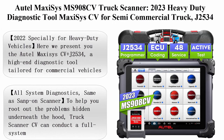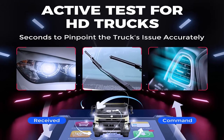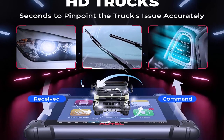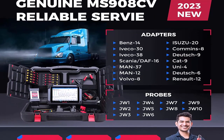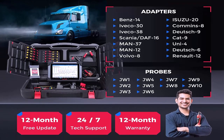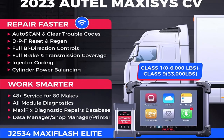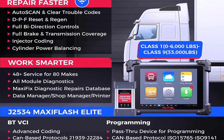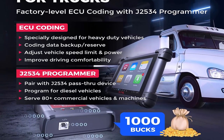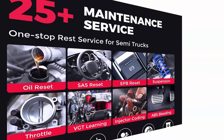Top 4: Autel MaxiSys MS908 CV truck scanner — 2023 heavy-duty diagnostic tool for semi and commercial trucks. Features J2534 ECU coding, all-system diagnosis, active test, 48 services, comparable to MS909 CV Elite 2 and Snap-on. The MaxiSys CO Plus J2534 is a high-end diagnostic tool tailored for commercial vehicles such as semi trucks, light-duty trucks, buses, construction vehicles, and agricultural vehicles, supporting 100-plus brands.